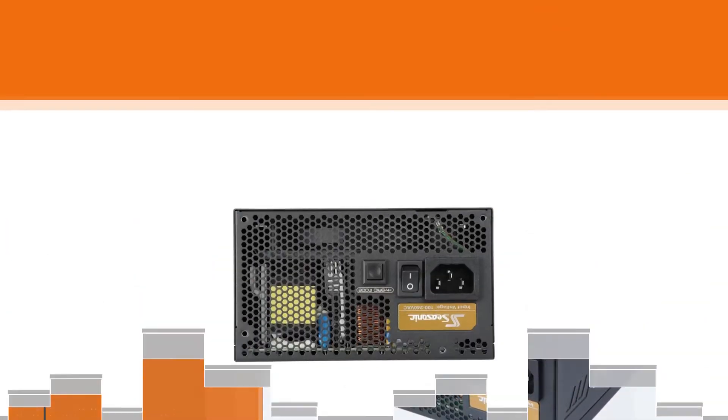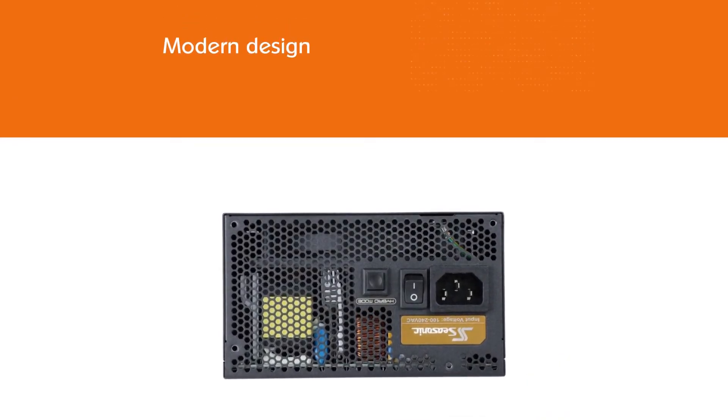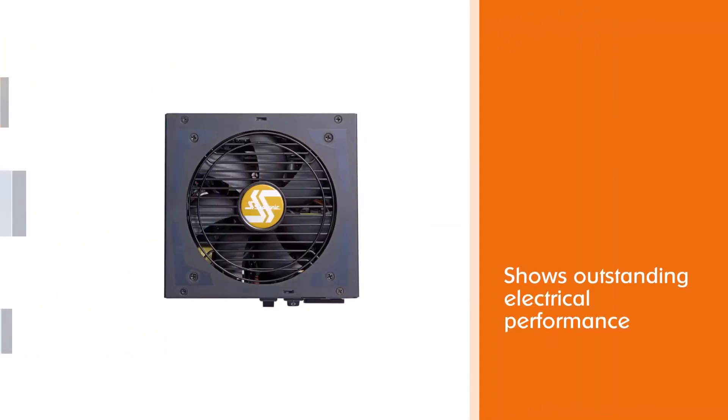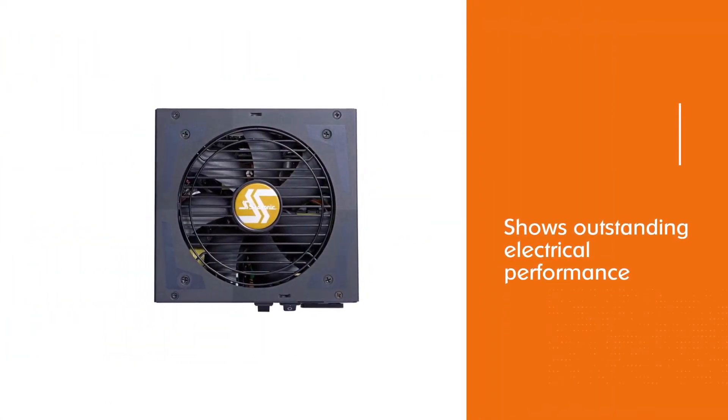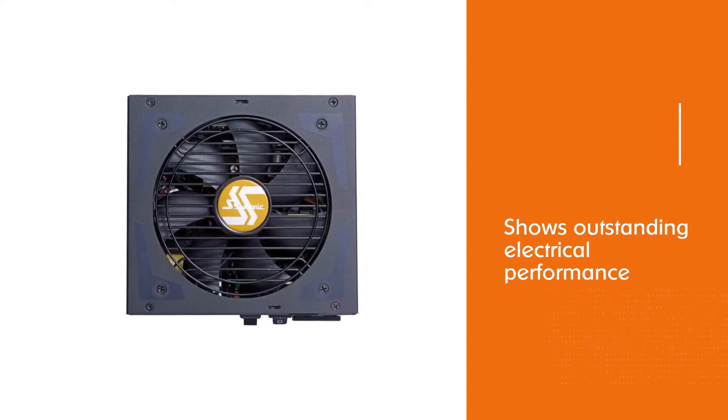The result of this development is the solid Focus Plus series, which implements modern design and shows outstanding electrical performance. This power supply is small and entirely modular, which will be hard to resist. It is available in 80 Plus Gold efficiency ratings.